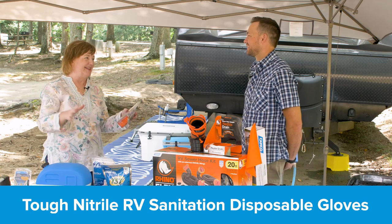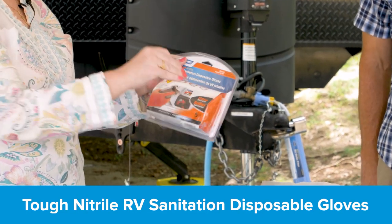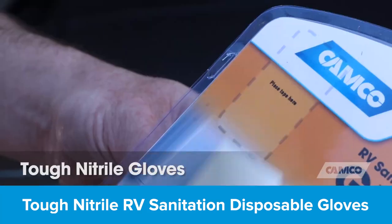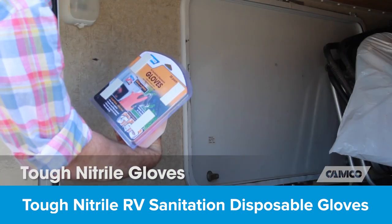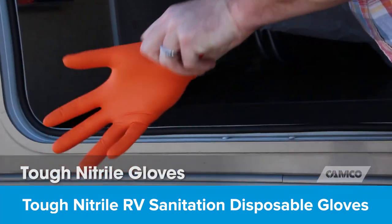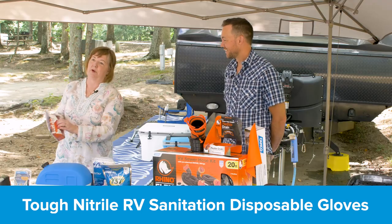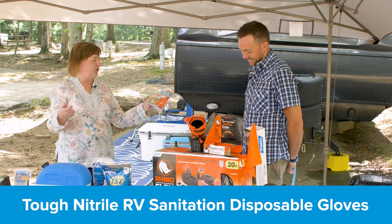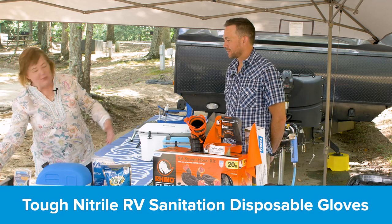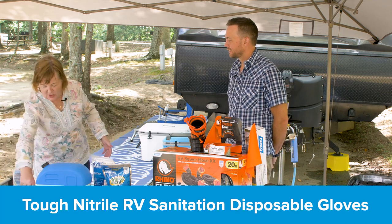It's all about the rubber gloves these days. Camco makes these pop-up rubber gloves in a dispenser that opens and has four little tabs in the back. You put double-stick tape on it and stick it right inside your storage bin — now you've got gloves to pull out, use, and dispose of in a receptacle. It's a 30-pack, so that's a lot of dump station wear, but these gloves are great for so many things at the campground.